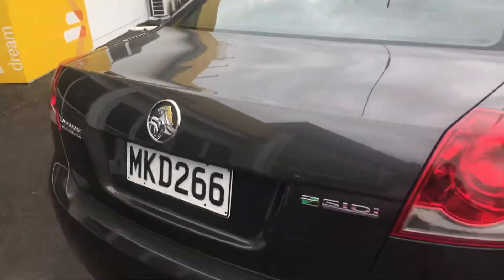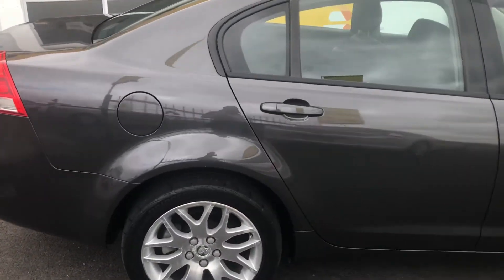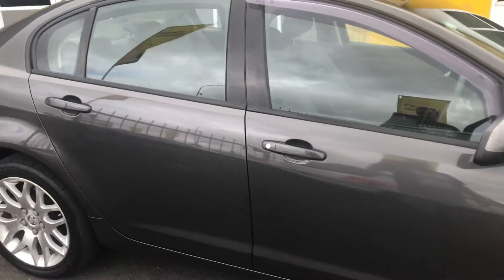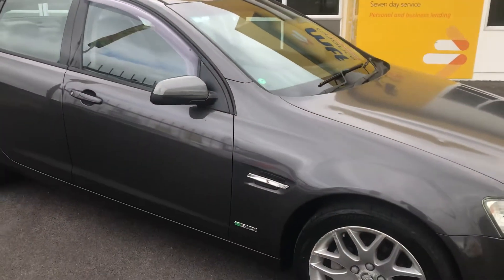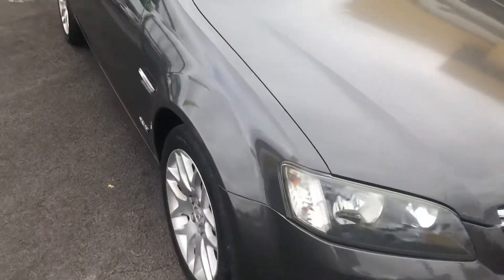There's a bit of a scuff on the back of the boot there, just as you can see in the light — very, very minor. The car is very tidy around the exterior. There's another little mark, and it's got a fuel cap on this side. The front window louvres are also present.